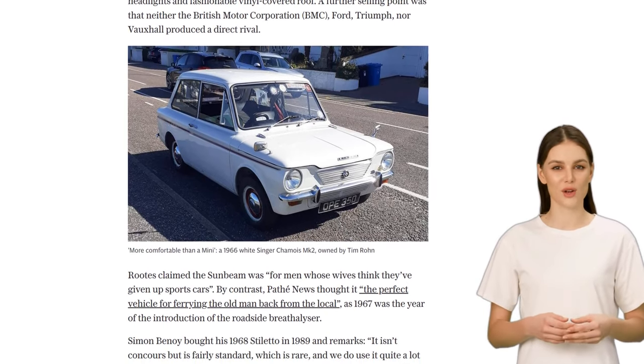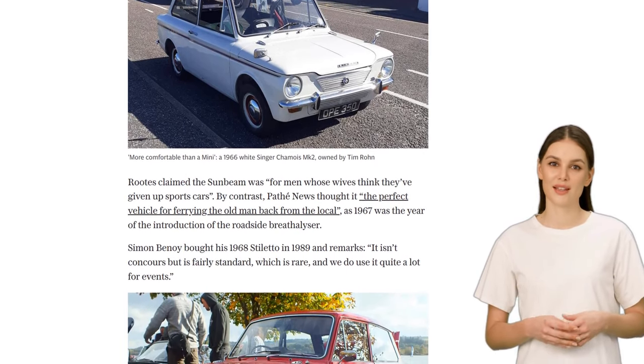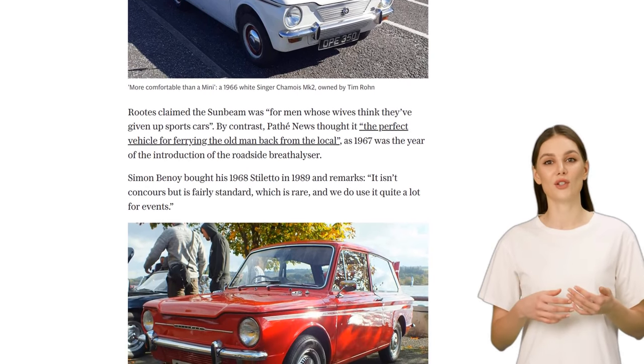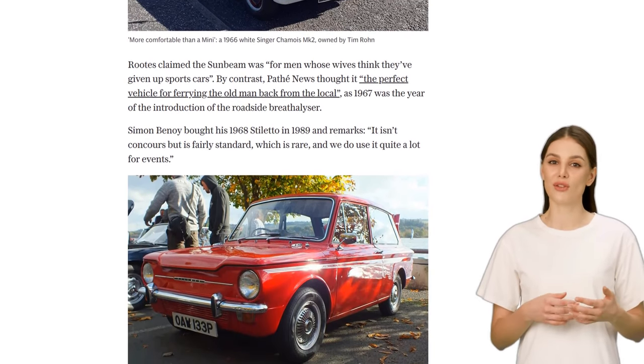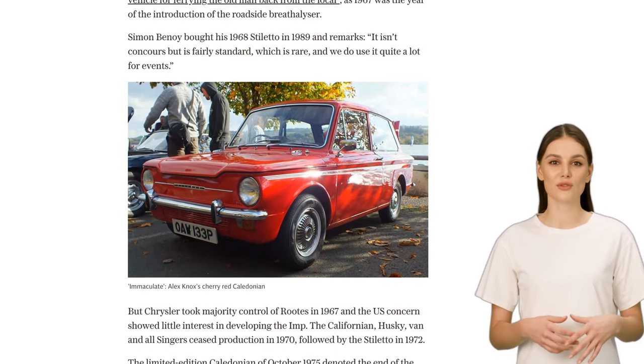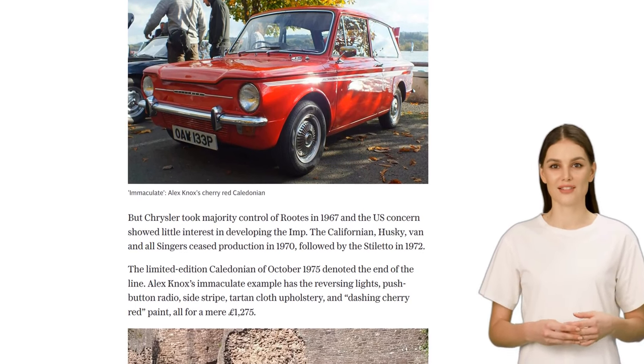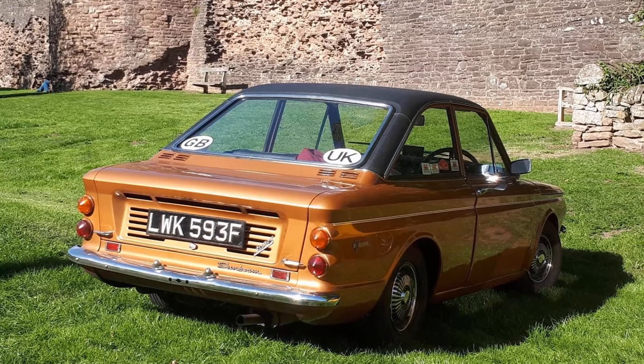The Imp Club UK continues to celebrate this iconic British car. While the Hillman Imp may not have surpassed the Mini in popularity, it certainly left its mark on the automotive industry. Its unique design and spirited performance make it a beloved classic among car enthusiasts. And who knows — maybe one day we'll see a resurgence of the Hillman Imp on the roads.